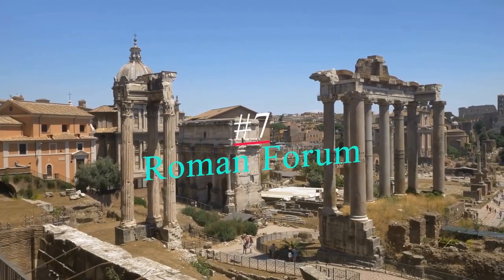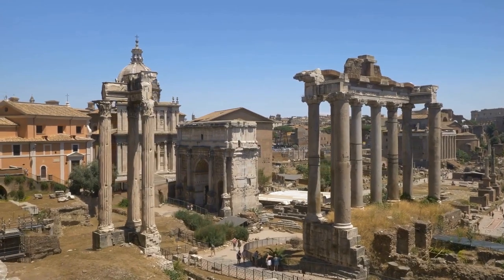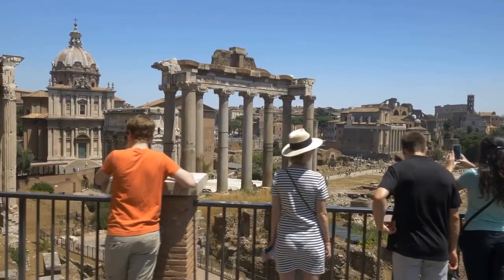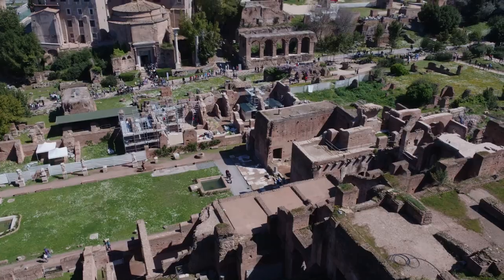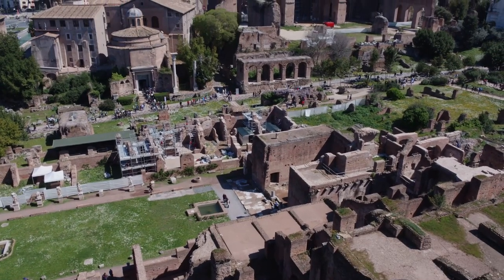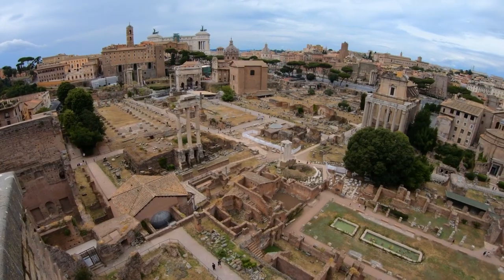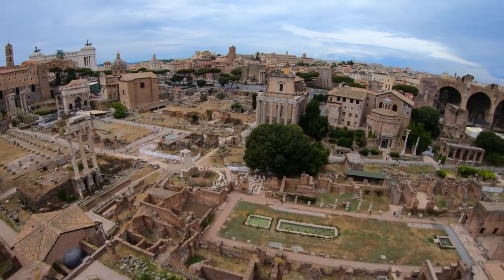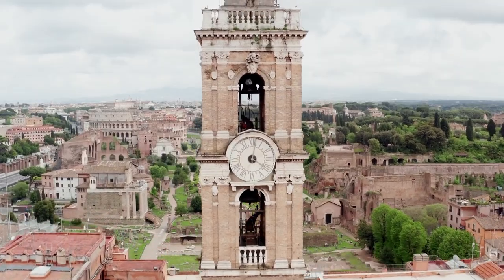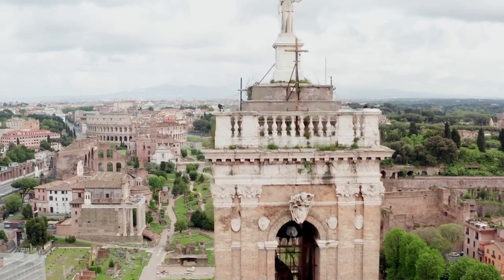Number 7: Roman Forum. For centuries, the fate of Europe was debated and decided at the Roman Forum. Few places have such history oozing from their grounds. This is a vast area, and it can be challenging to understand and visualize what once was. The best way to enjoy this area is with a self-guided headset tour or an expert guide. With either of these two methods, you'll get stories and insights that make the surrounding landscape come to life.